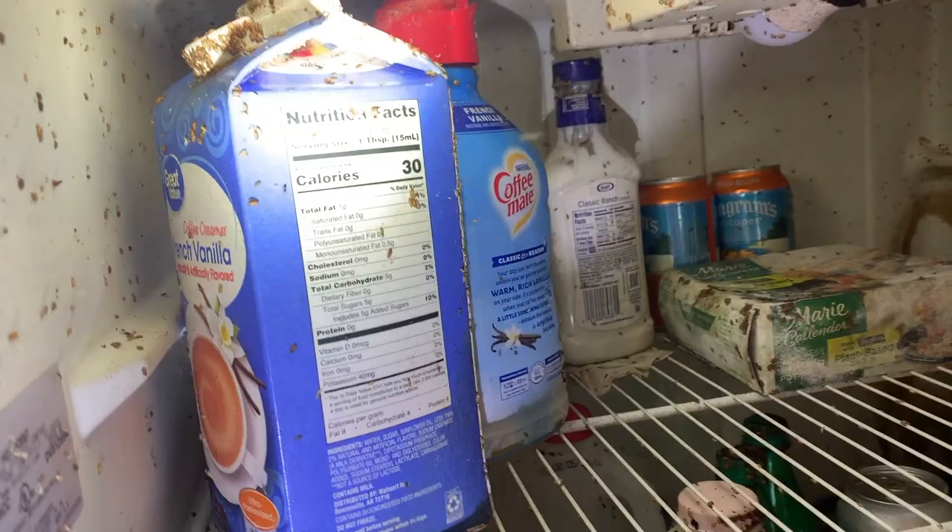Doing this is going to immediately remove the fruit flies from the location. Before we leave, we're going to apply a fly bait, which will exterminate any adult fruit flies that are still in the area.